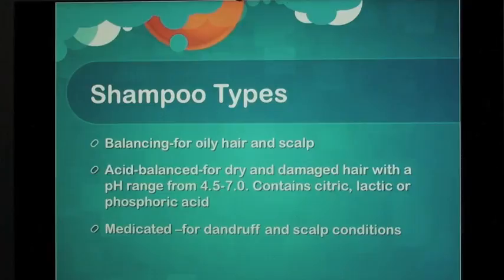Shampoo types: Balancing — for oily hair and scalp. Acid balance — for dry and damaged hair, with a pH range from 4.5 to 7.0, containing citric, lactic, or phosphoric acid.